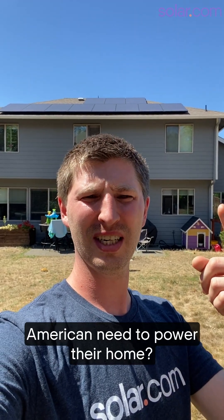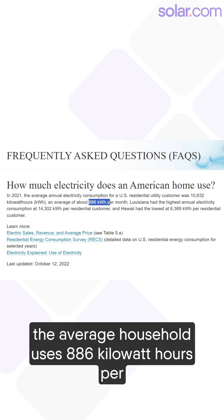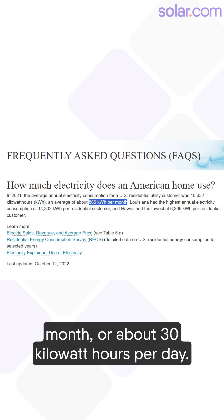How many solar panels does the average American need to power their home? Let's crunch some numbers. According to the EIA, the average household uses 886 kilowatt hours per month, or about 30 kilowatt hours per day.